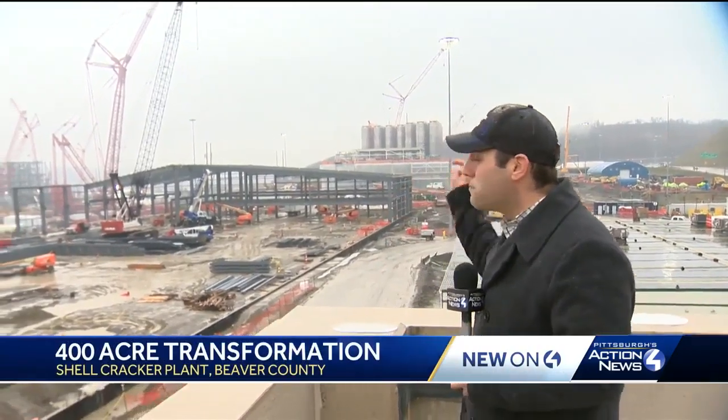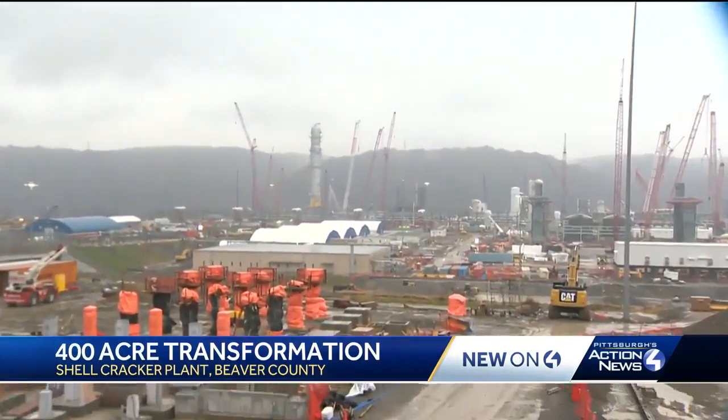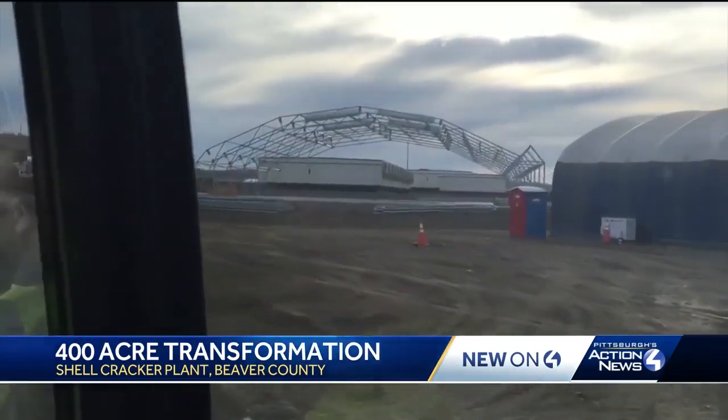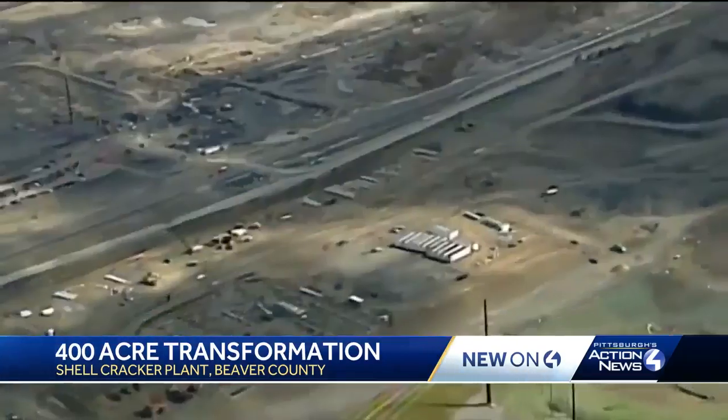The last time we were at the Shell cracker plant, it did not look like this. They're building a big operation. That tower off in the distance stands the height of a football field. The 400-acre project is a big one. The last time action cam captured footage, we were there in January.